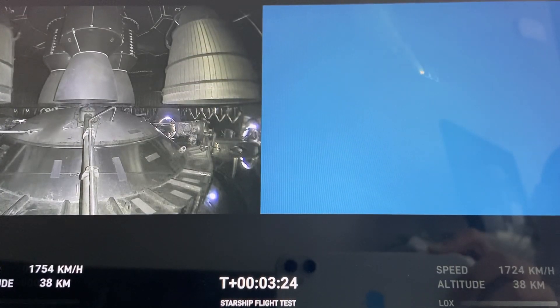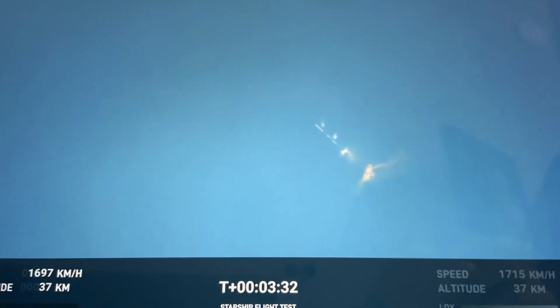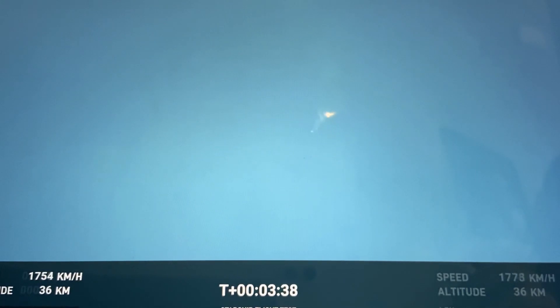As of right now, we are awaiting stage separation, where Starship should separate from the Super Heavy booster. Right now it looks like we saw the start of the flip, but we're seeing from the ground cameras the entire Starship stack continuing to rotate. We should have had separation by now. Obviously this does not appear to be a nominal situation.